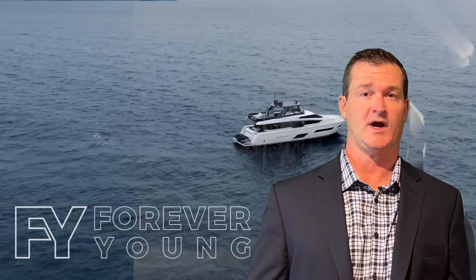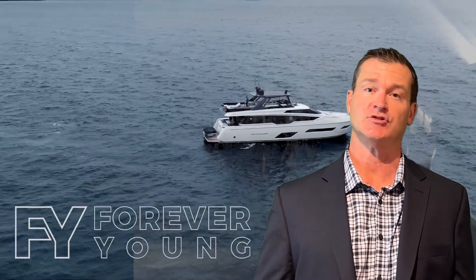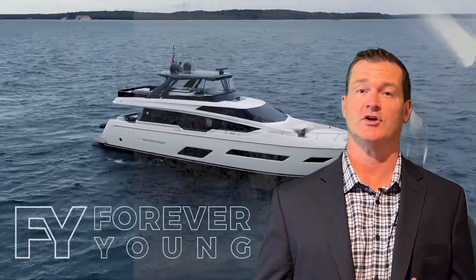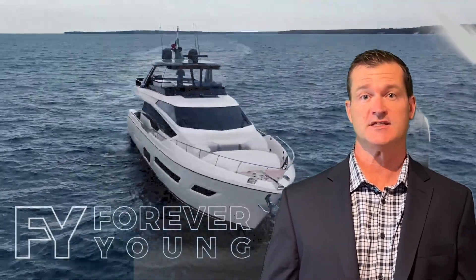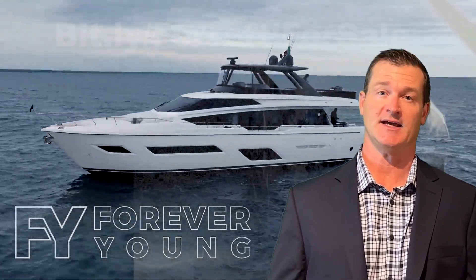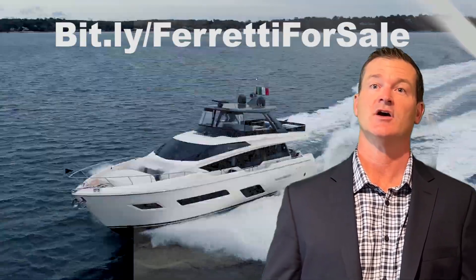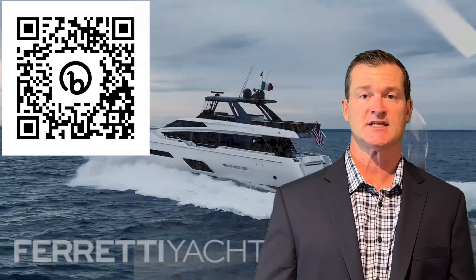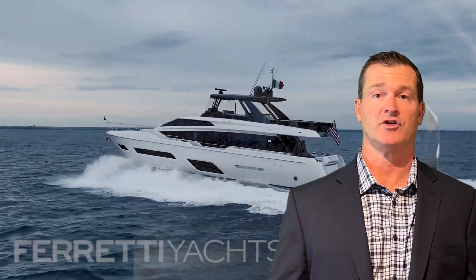This is a 2019 Ferretti 780, and she's listed for $4.25 million, and I think that's a really good value. You'll find more information on this boat, as well as any other Ferrettis on the market, by going to bit.ly slash Ferretti for sale, or by clicking the QR code. This boat is centrally listed by SYS, and she is located in Fort Lauderdale.